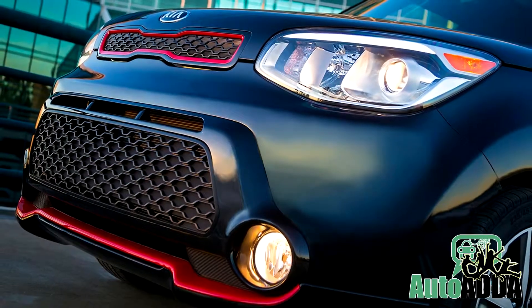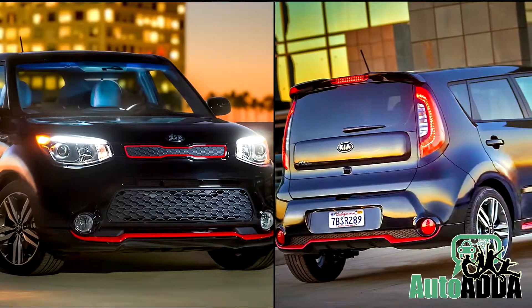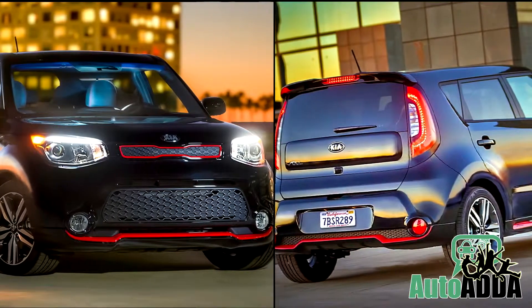Perhaps Kia is in the mood of showering new year blessings to car buyers in the US, which has ultimately resulted in the launch of the Redzone 2.0 limited edition of the Soul.